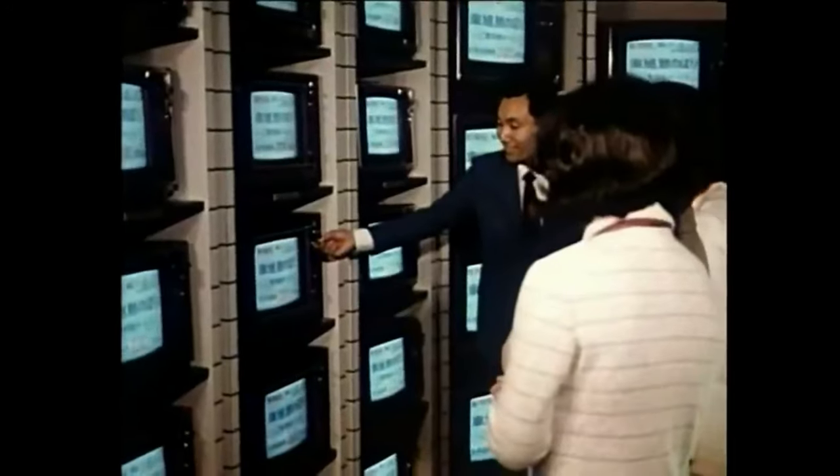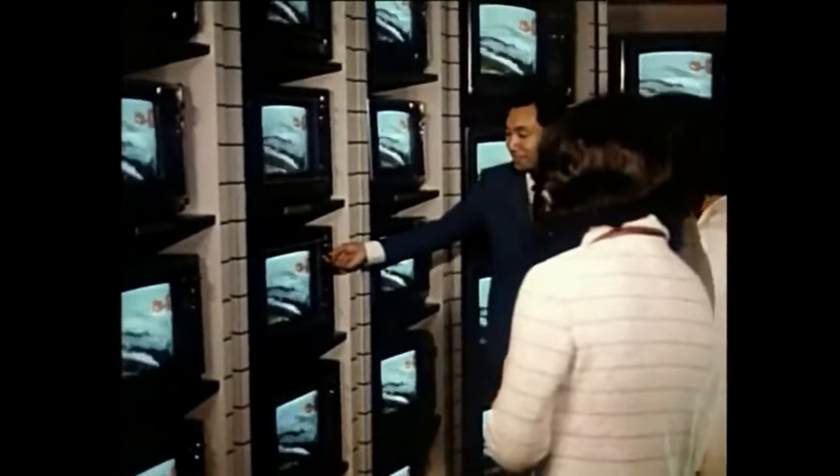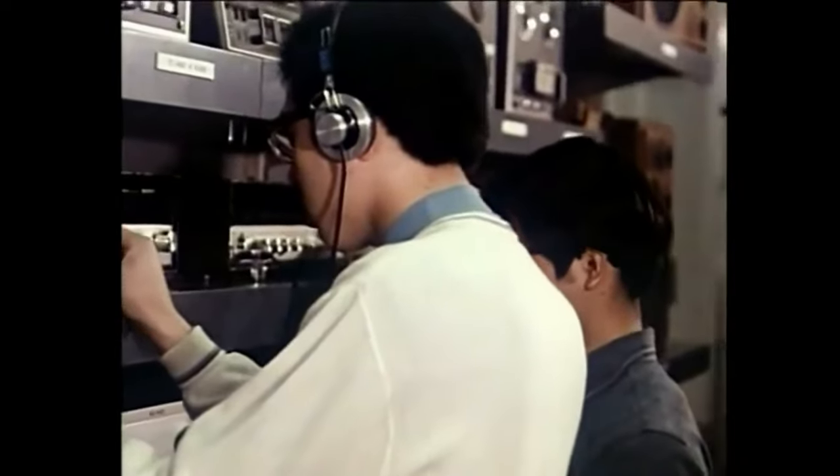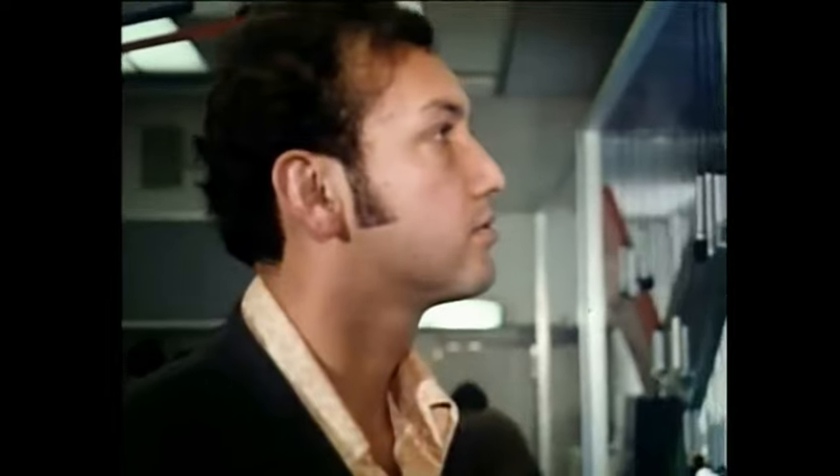The Sony building in Ginza, Tokyo. Always crowded with many Japanese and visitors from all over the world, enjoying themselves operating and handling various Sony products.